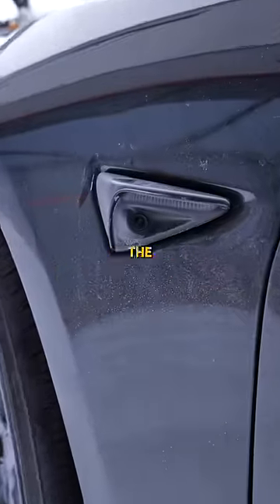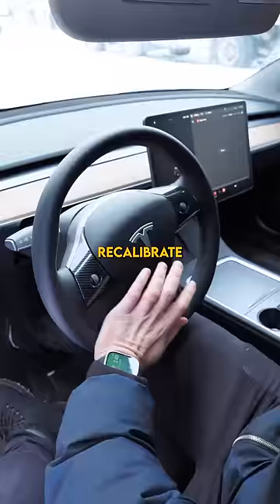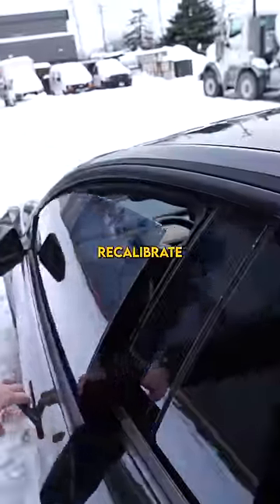You're able to recalibrate the cameras, do a battery health test. You can also recalibrate the steering and recalibrate the windows.